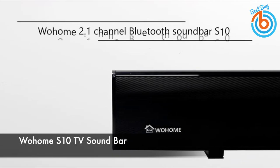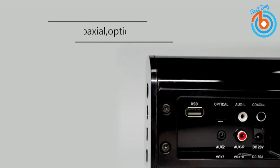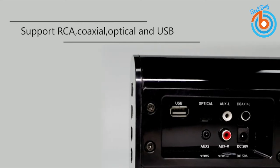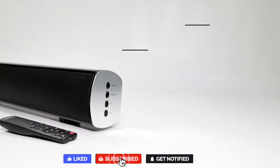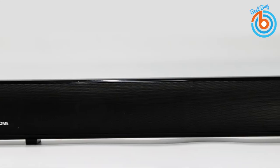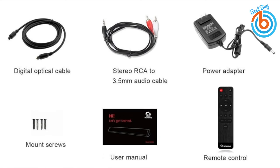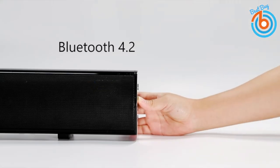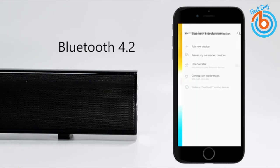This is the Wohome S10 TV soundbar with built-in subwoofers and Bluetooth. The built-in 3-inch subwoofer produces deep bass for all your movies, music, gaming, and TV shows, and enhances your hearing experience. Its powerful three drivers output great surround sound in your room, upgrading your TV audio experience. At 34 inches, it is a great fit for 40-inch or above smart and traditional class TVs. The 2.1 channel design uses DSP technology for amazing clarity and precision, supporting four equalizer modes including movie, news, music, and default sound mode.